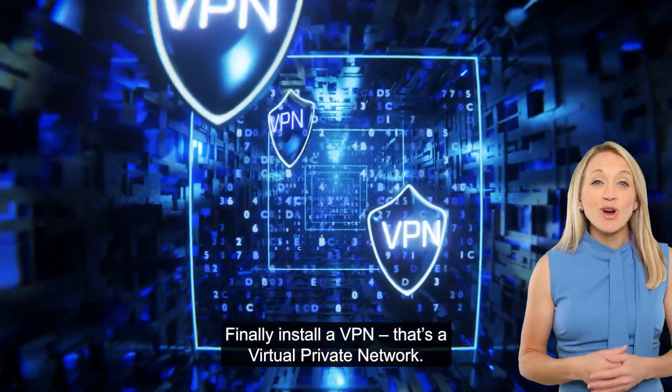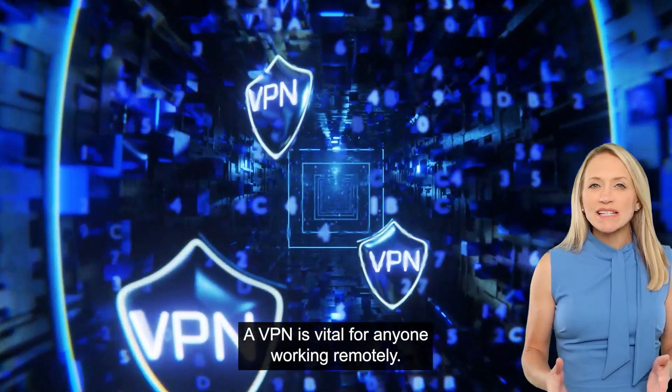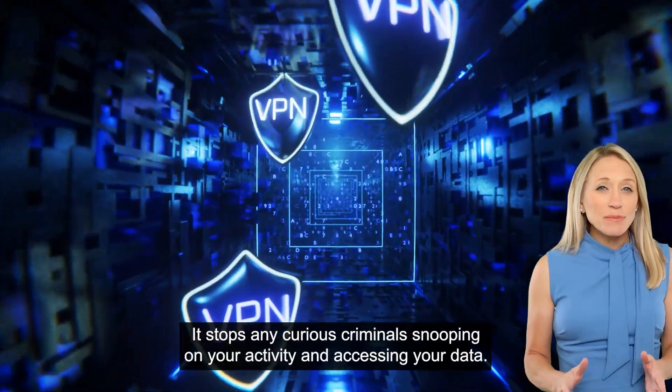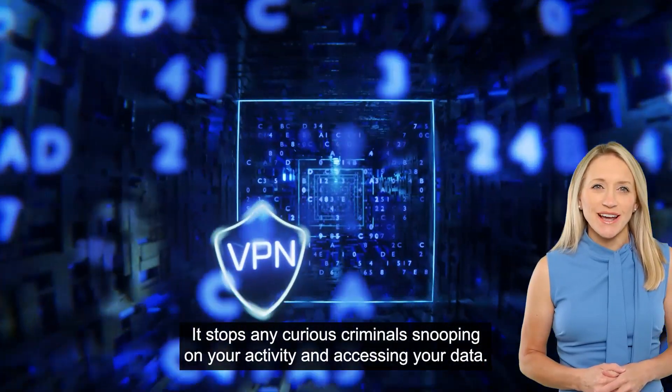Finally, install a VPN — that's a virtual private network. A VPN is vital for anyone working remotely. It stops any curious criminals snooping on your activity and accessing your data.